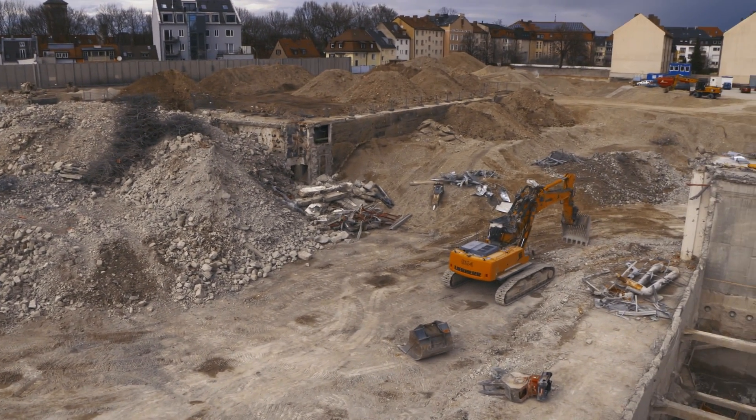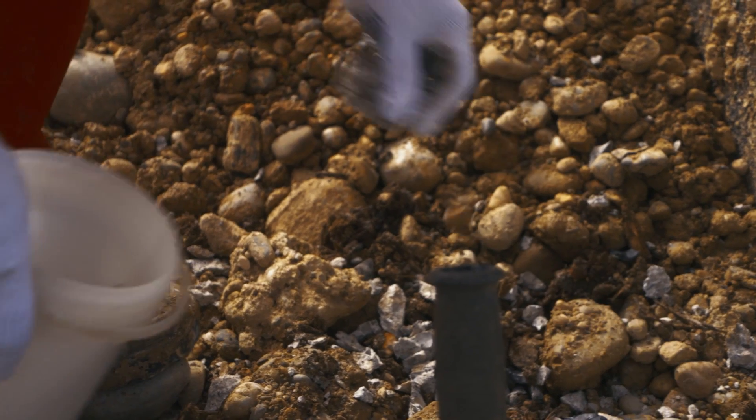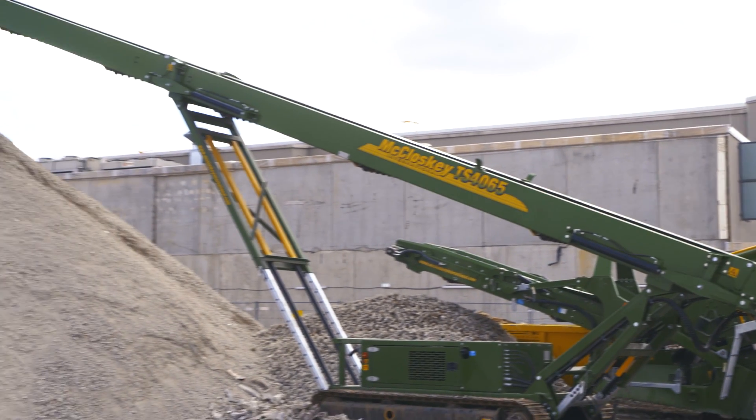About 90% of rubble is recyclable. The composition of demolition work residues is examined on site and analysed according to legal regulations. An attempt is made to separate as much as possible on the construction site, so that only mono fractions remain and they can be recycled better.